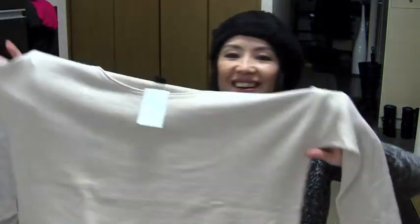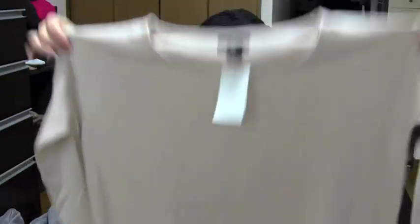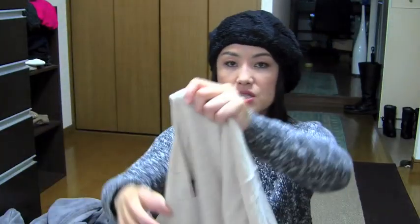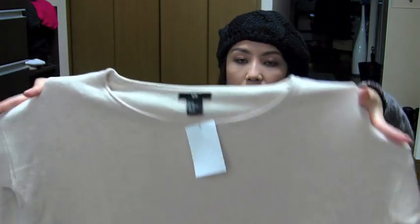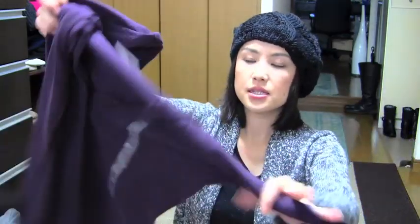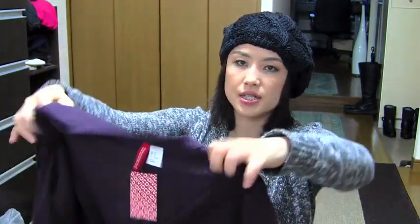And again, the beige color — it's going to be so cute. Because this is so plain, I feel like I have to wear some kind of accessories. I forgot to tell the price — these sweaters are like $25 each, and these cardigans are like $15 each.